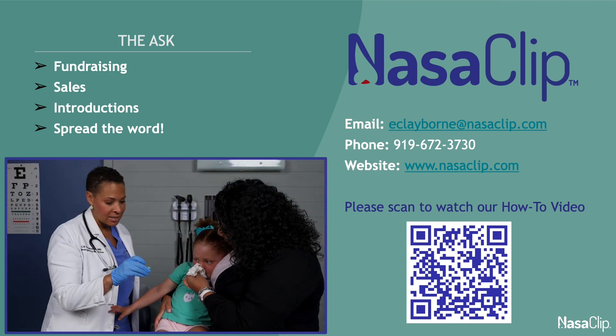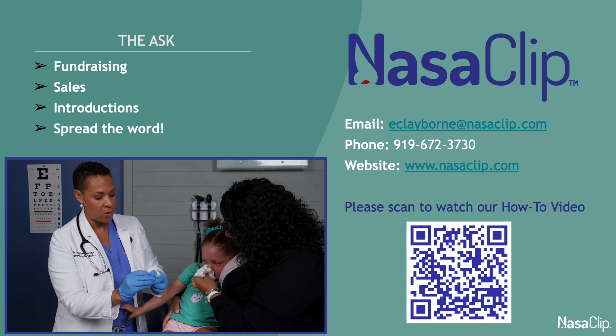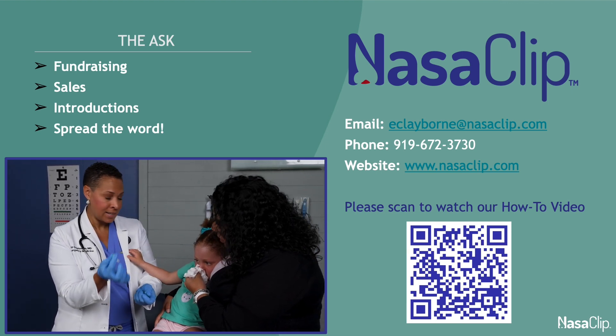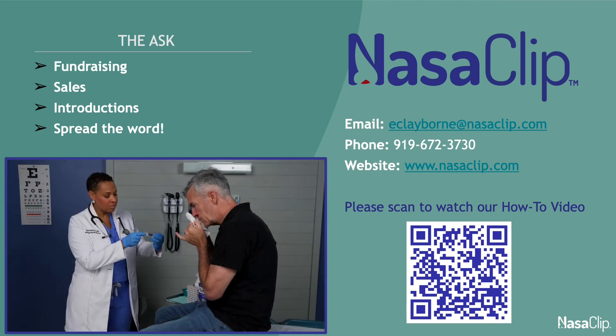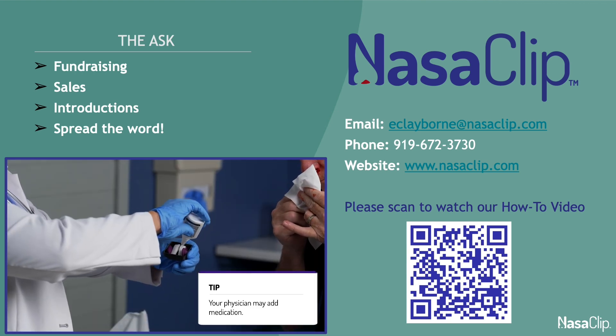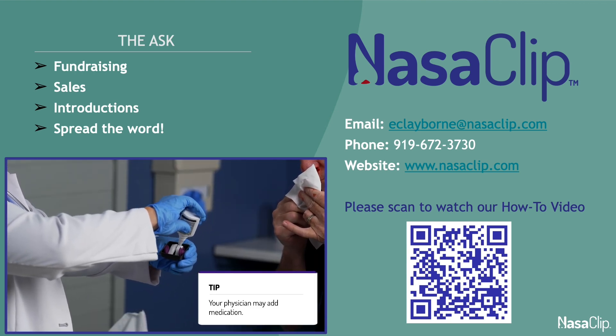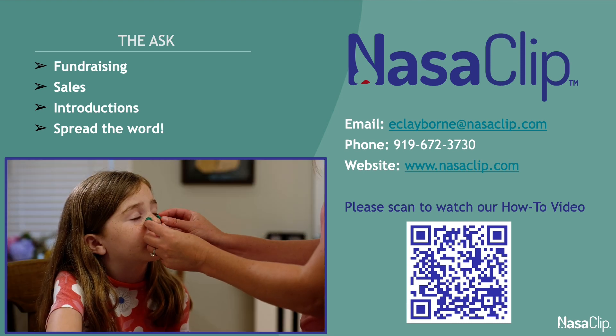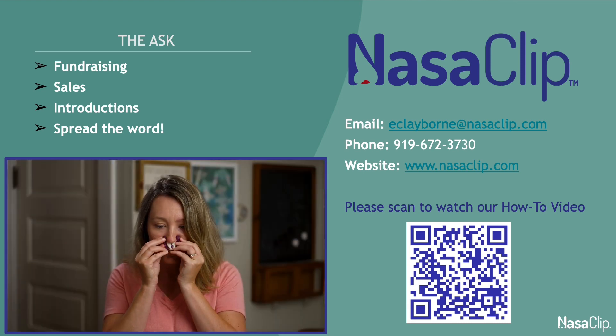The adult size fits ages 14 plus and the child size fits most kids aged 2 to 13. Children ages 2 to 5 may not tolerate the nasal sponges, in which case they may be removed from the device by unsnapping them from the wire. You may add medication to the sponges if directed by a healthcare professional before inserting the device.